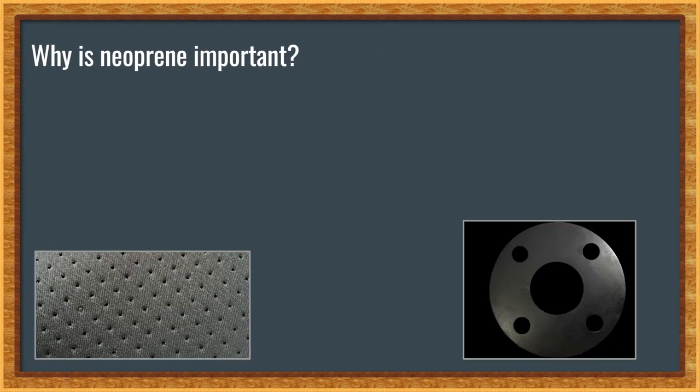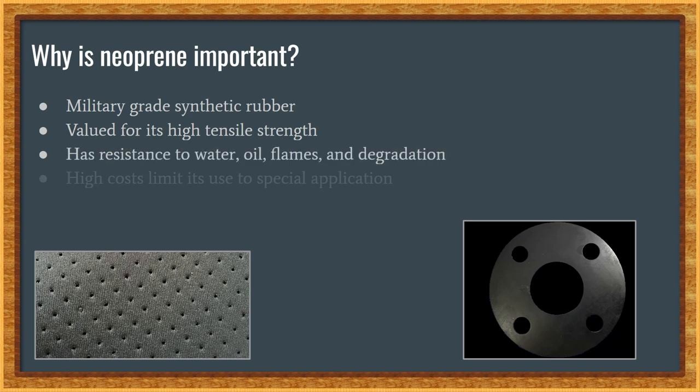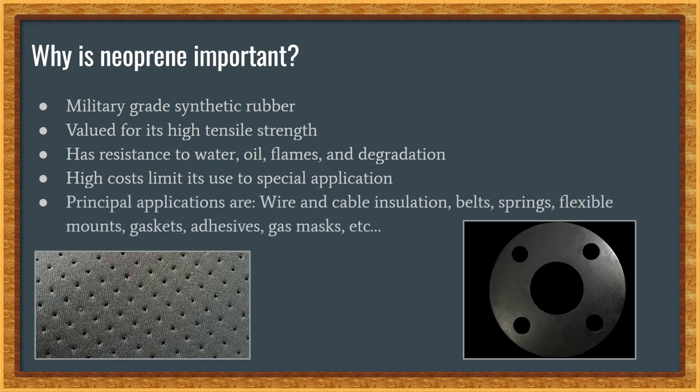So why is this important? It's an important part of industry nowadays as it is a military-grade rubber. It's highly valued for its strength and high tensibility. It has resistance to things like water, fire, and degradation. However, its high cost does limit its use to special purposes only. Nowadays, it's mainly used in wire insulation, belts, springs, flexible mounts, gaskets, adhesives, gas masks, and much more.